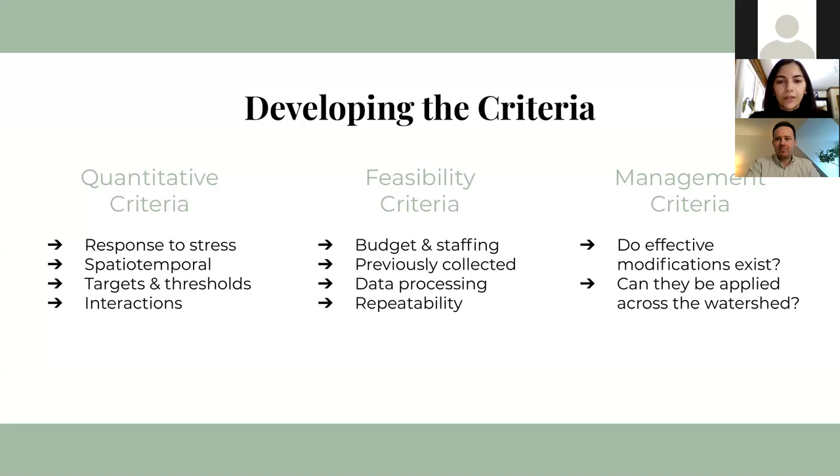For the feasibility criteria, we want to consider whether we have the budget and staffing to monitor it, if it's currently or has been previously monitored, if there are sufficient monitoring sites, and how easy it might be to collect and process data while maintaining a low potential for bias. In the management criteria, we want to know if there are relevant management options that actually exist and are known to improve the status of the indicator, and we want to know the spatial scale at which they are effective.